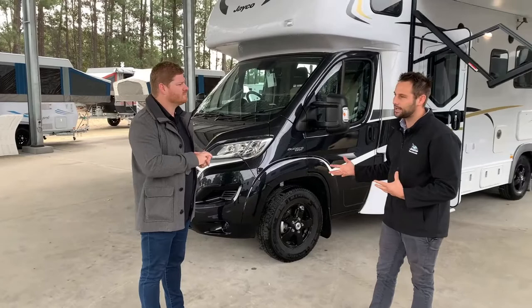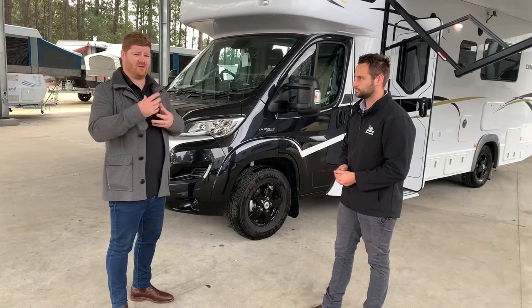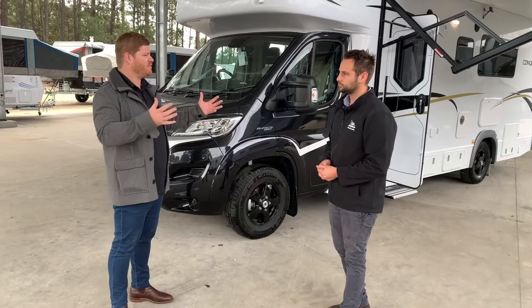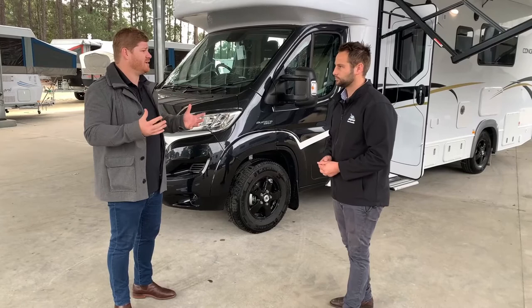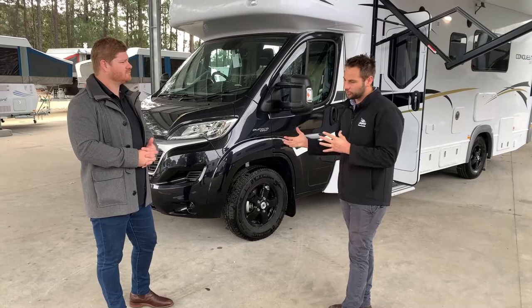One of the great technologies in a lot of the Jayco products is the rear-view camera when you're driving along. When trucks pass us or we pass trucks, we do get a little bit of movement inside the RV. It's a dual camera system — you've got one pointing straight out, just like a rear-view camera in your daily driver, and you flick across to look straight down at your bumper bar so you can squeeze into those tight spots.